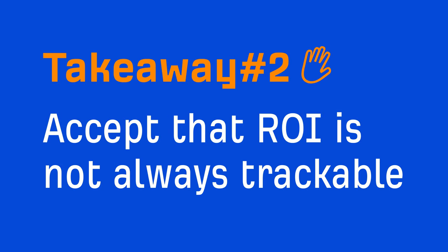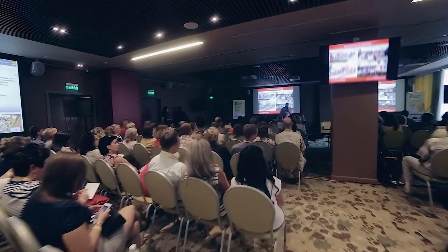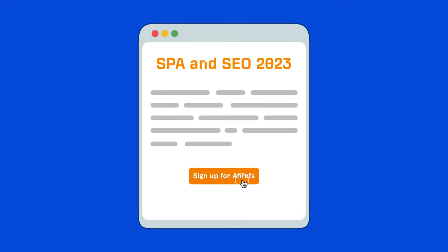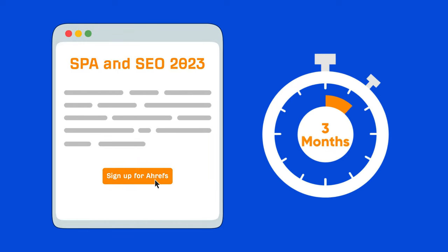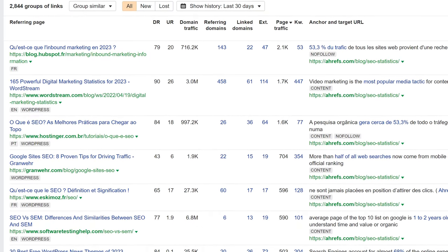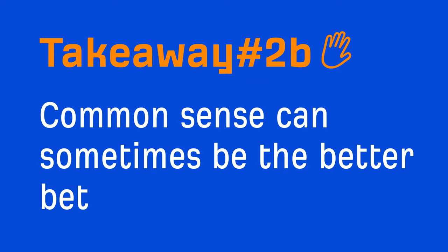Takeaway number two: accept that ROI is not always trackable. Take our conference sponsorships — if someone signs up from a special tracking link, can we really say they signed up because we sponsored the conference? Maybe they had a conversation with another attendee who'd been a lifelong customer. What if three months passed before they signed up? Do we know all other interactions they had with our blog posts, videos, social content, or organic mentions? What is the ROI of a backlink? The bottom line is that attribution is kind of a nightmare. Making assumptions based on bad data will most likely lead to bad decisions — so common sense can sometimes be the better bet.